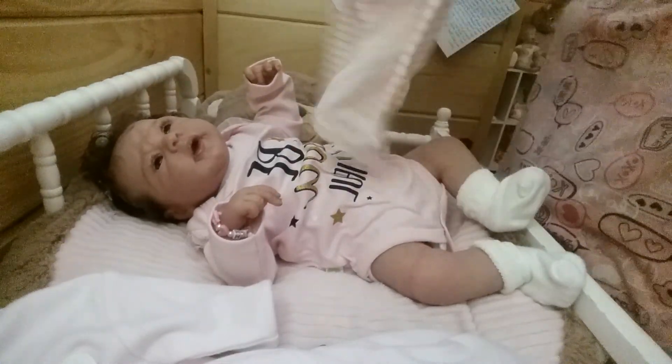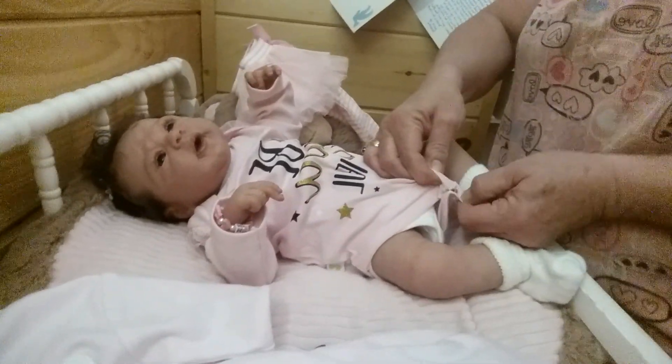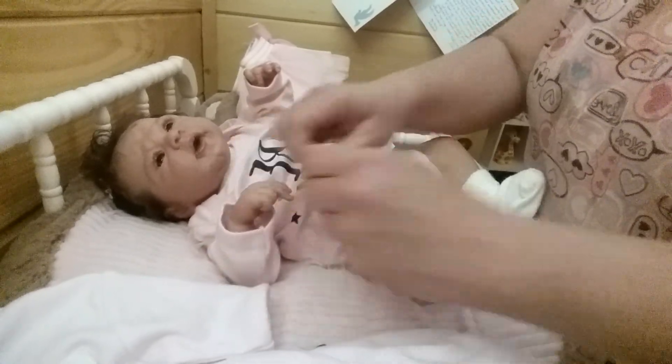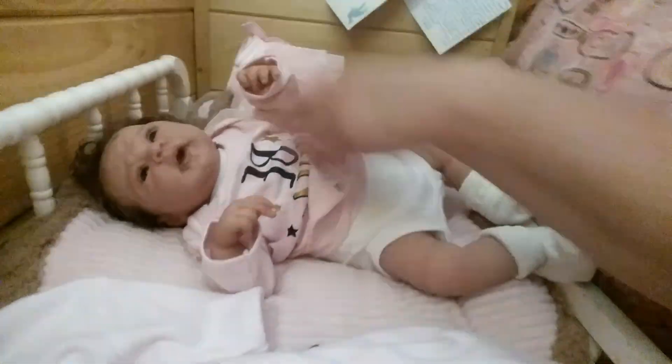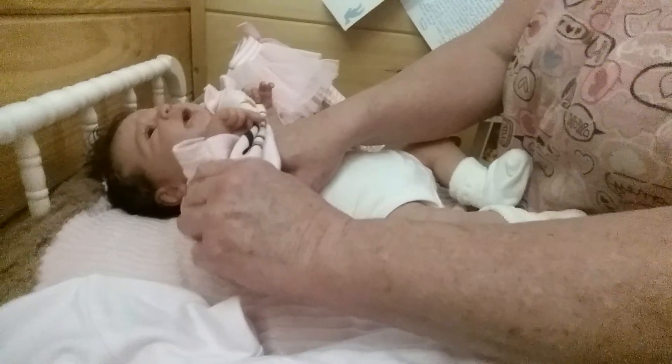See her little tutu pants - so sweet, and it came with this little onesie. Let me take her bracelet off. I always take it off when I'm changing her because I'm afraid it will scratch her paint taking her clothes off.